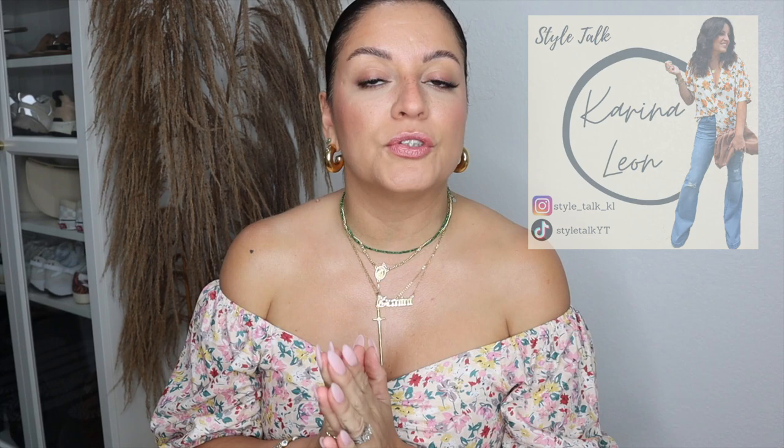Hey guys, welcome back to another video. Thank you so much for clicking. If you're new here, my name is Karina and I do fashion and styling videos as well as some hauls and weekly vlogs. If you're into any of that, please consider subscribing. Today's video is my new closet tour.